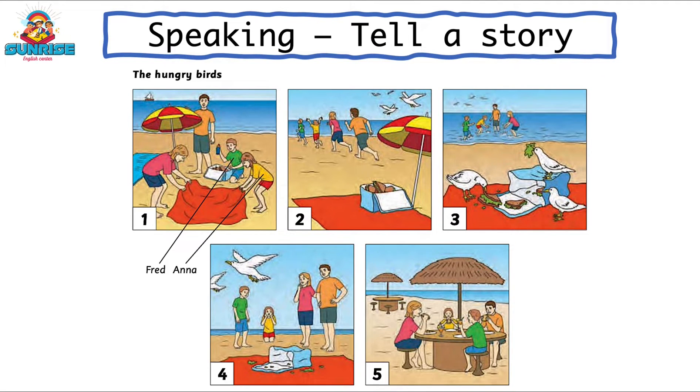Now the family have come out of the sea and the birds have flown away. The parents look angry because the birds have eaten the sandwiches.